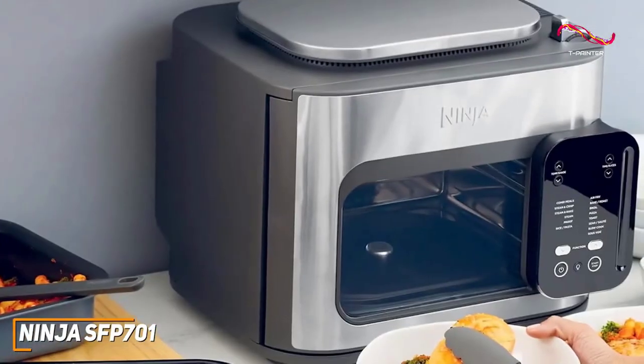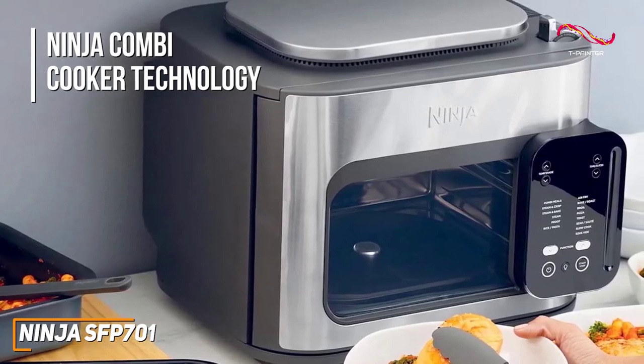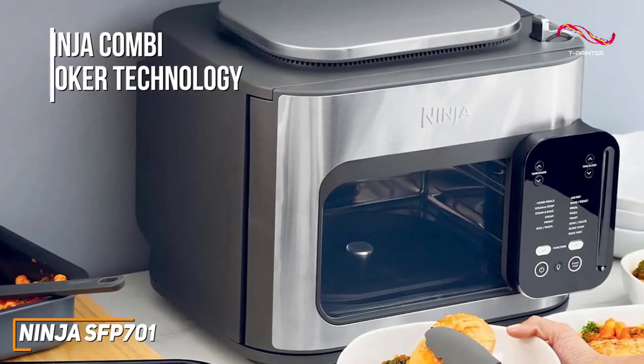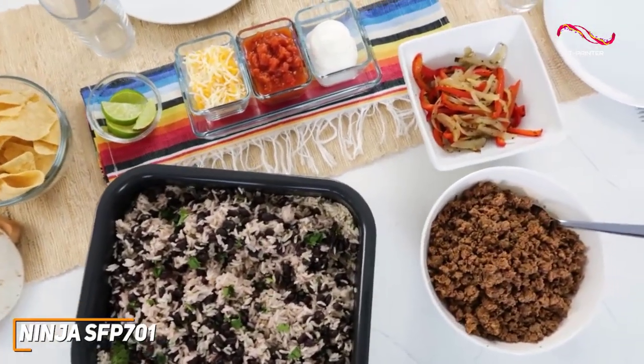The true standout feature of the Ninja SFP701 is the Ninja combi cooker technology. Essentially, the hyperstream and air fry combine to help create juicy insides and deliciously crispy outsides all at once. It's incredibly useful and handy to have something that so effortlessly does all that hard work for you.